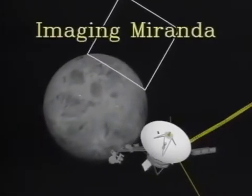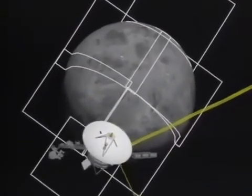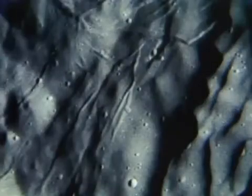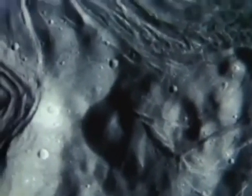The close flyby of the moon Miranda proved to be one of the most exciting highlights of the encounter, according to Voyager project manager Dick Laser. "We had worked so hard to make sure that those frames, those pictures would be exactly where we wanted them. When the first of the series of eight Miranda images came in and it clipped the corner of the satellite just where it was supposed to, it was that sense of 'oh my god, we did it.' And then I started looking at the substance of the pictures and just the varied topography and really wild stuff."